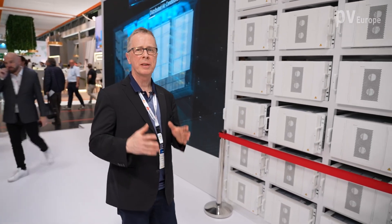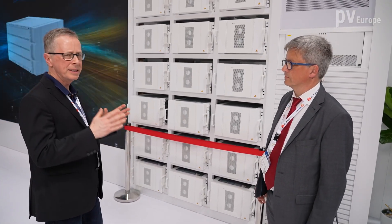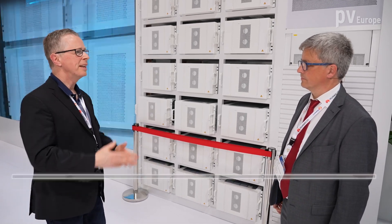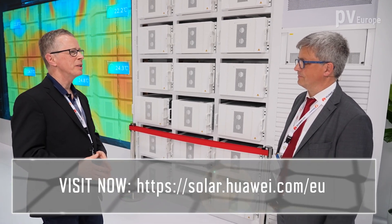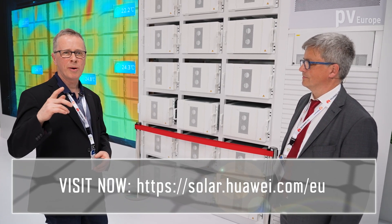That is indeed a very important aspect for energy storage. Mr. Grau, thank you. We just saw that this is a large storage system — not only efficient and modular, but also a very safe system. Thank you for this good explanation. We wish you great success at the show. If you want more information, please visit the Huawei website.